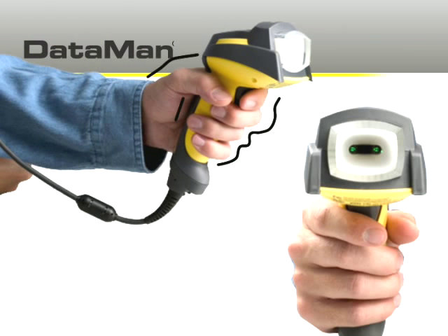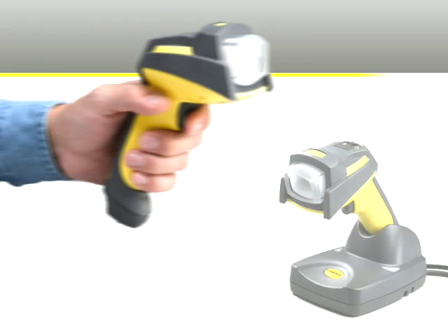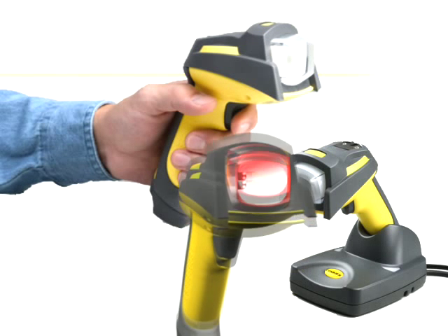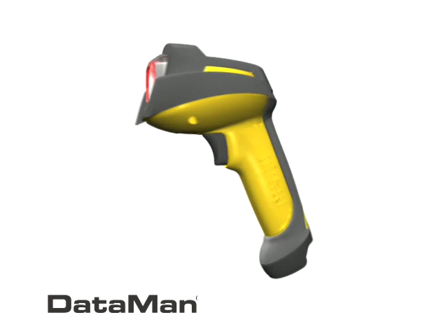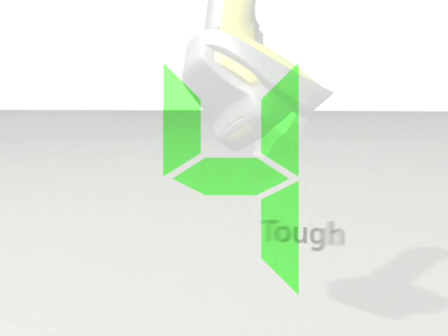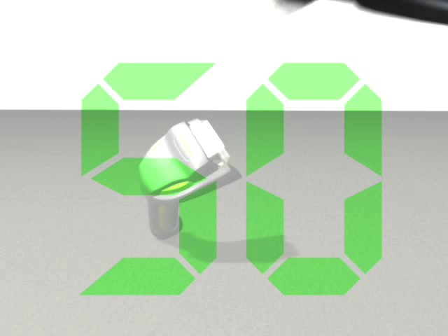Ergonomically designed for comfort, the Model 750 is ESD-safe and the Bluetooth-enabled Model 7550 offers the freedom of wireless use. DataMan products are built tough and can withstand 50 drops to concrete from a height of 2 meters.